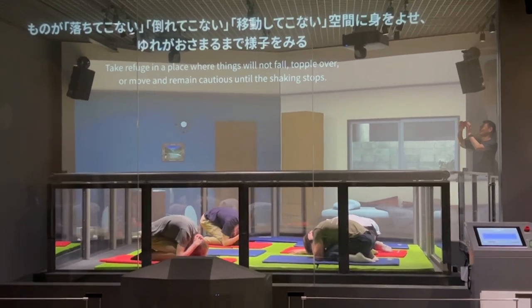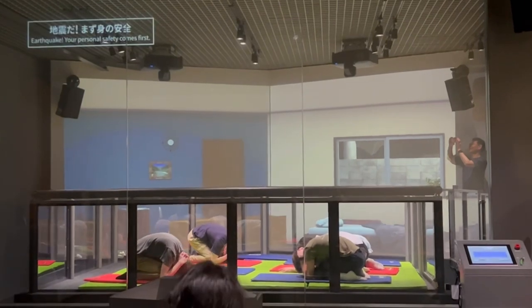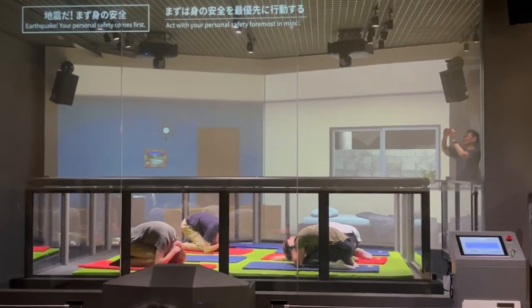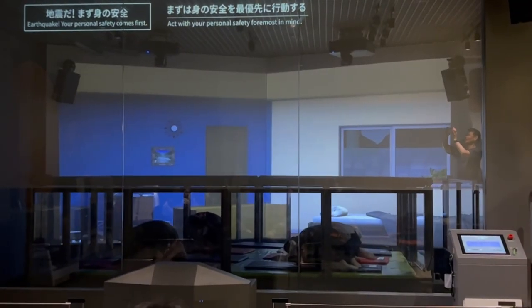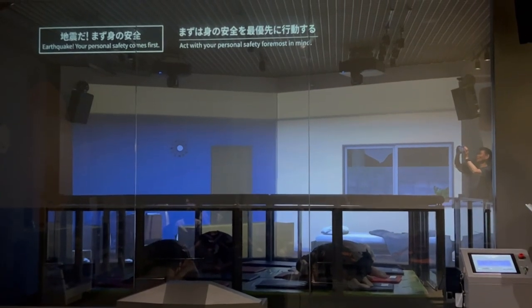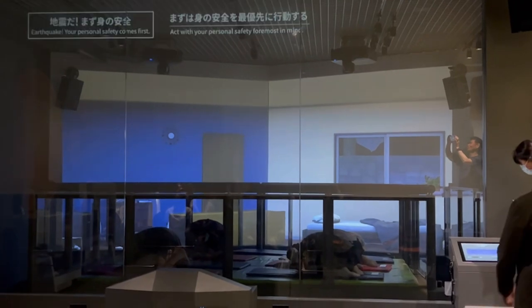I found this simulator very useful because it will help me handle earthquakes that might happen in the future. My group and I finished up with the simulator and then we headed off to our next simulation.